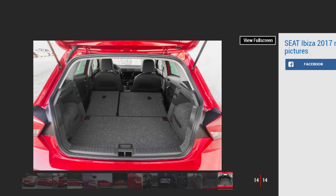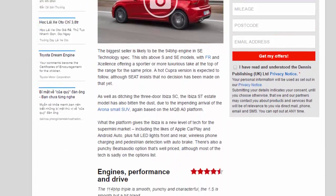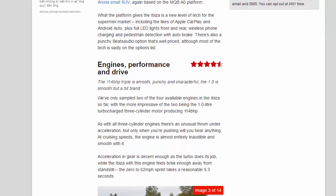The 94bhp 1.0-litre posts identical mpg figures to the more powerful unit, although it has a lower CO2 figure of 106g/km thanks to its skinnier tyres. All of those models will have a first-year VED rate of £140 and a benefit-in-kind tax rate of 20%. The cheaper non-turbo 74bhp engine is still reasonably impressive with a claimed average of 57.6mpg and emissions of 112g/km of CO2.